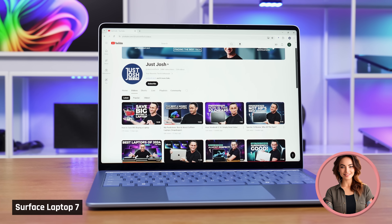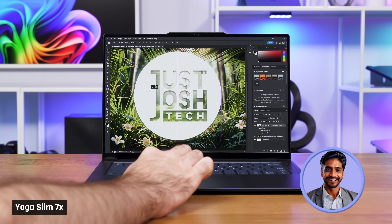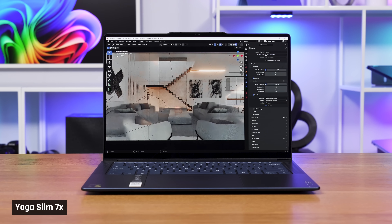Jen uses her laptop for watching YouTube, responding to emails, and doing office work. Someone like her, for the most part, is going to love these laptops. Varun, on the other hand, relies on his laptop for professional tasks. If you're like him, it's hit or miss, depending on application support.